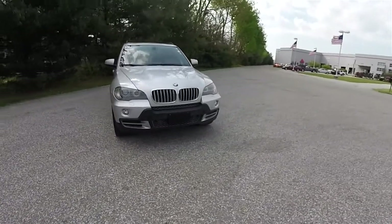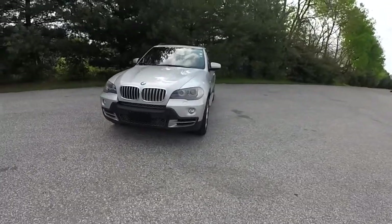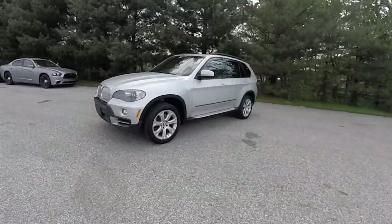Hello, everyone. Today we're going to take a quick walk-around look at this 2007 BMW X5 4.8i.